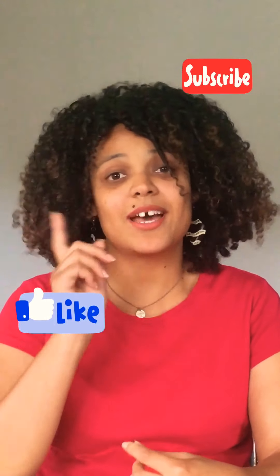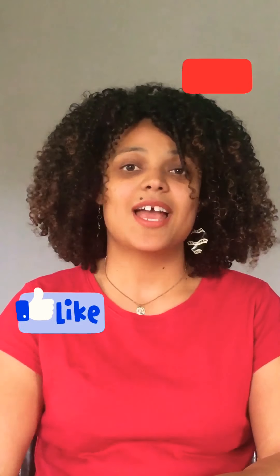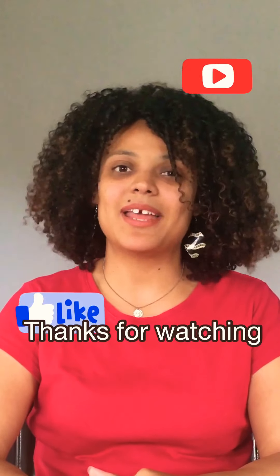Those are my top 10 tips and tricks on how to start your curly hair journey. If you have any questions, please put them down below. I have so many other tips and tricks, but I thought I'd give you my top 10 — if you'd like a part two, let me know. Please like and subscribe to my channel, turn on the notification bell, and I'll see you in my next video.